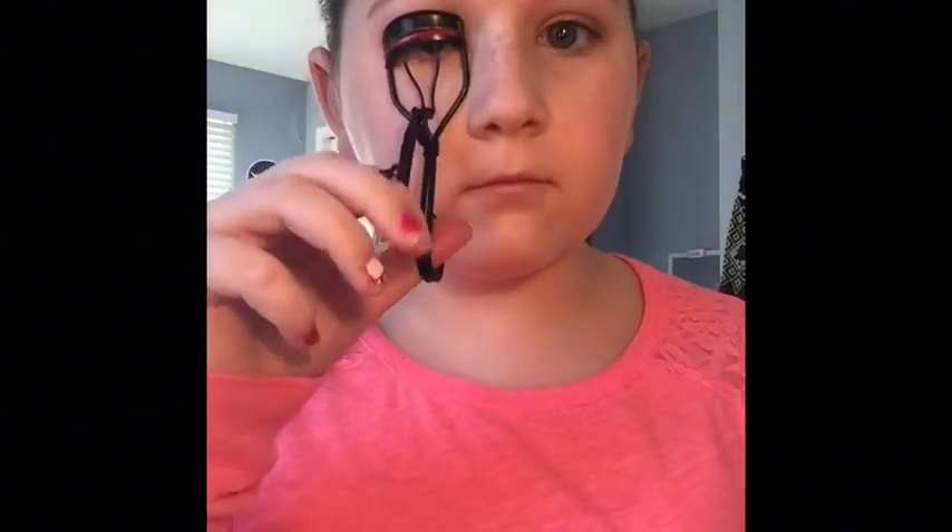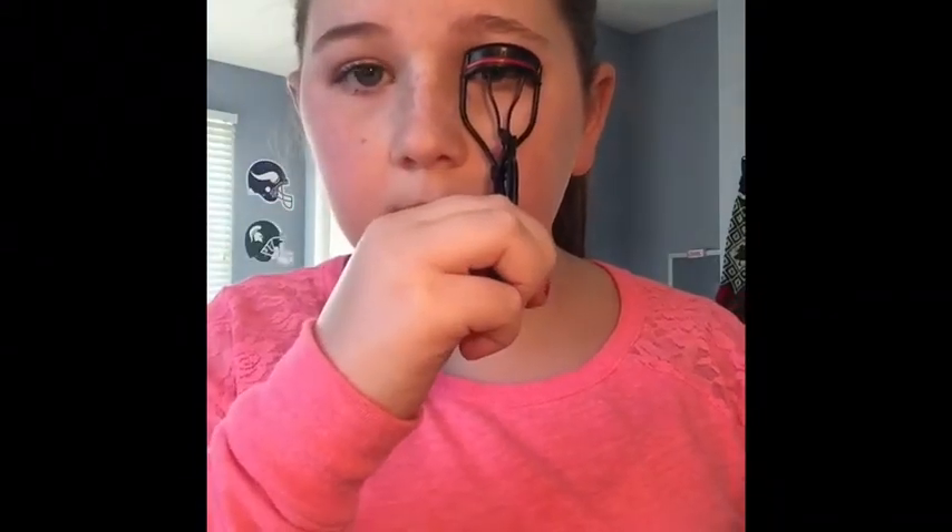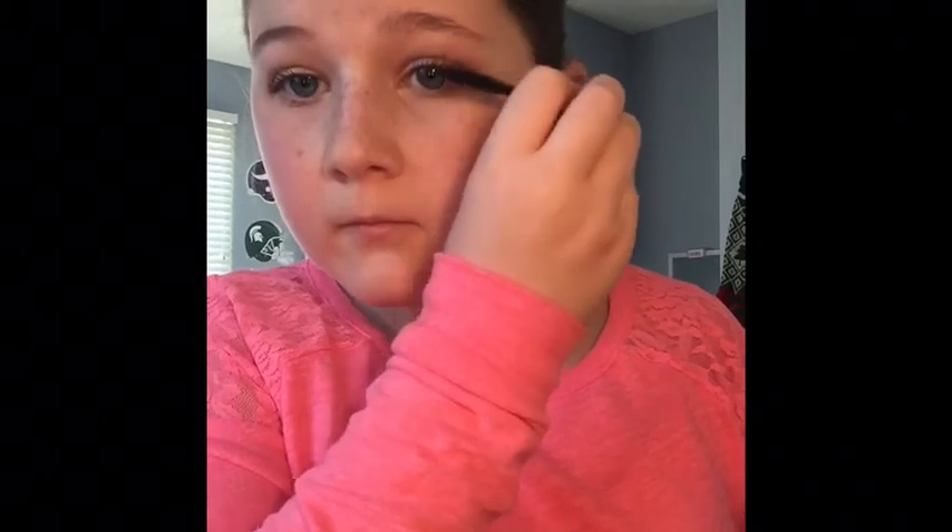Now I'm taking this eyelash curler that I got in my Ipsy bag — I love this eyelash curler so much, it curls my eyelashes so well — and I'm just using that to curl my lashes. Then I'm taking the They're Real Mascara from Benefit. I also love this one. This small, tiny one was actually $12, which is really disappointing. But I'm just putting that all over my eyelashes, and as you can see, I got some mascara on my eyelid.